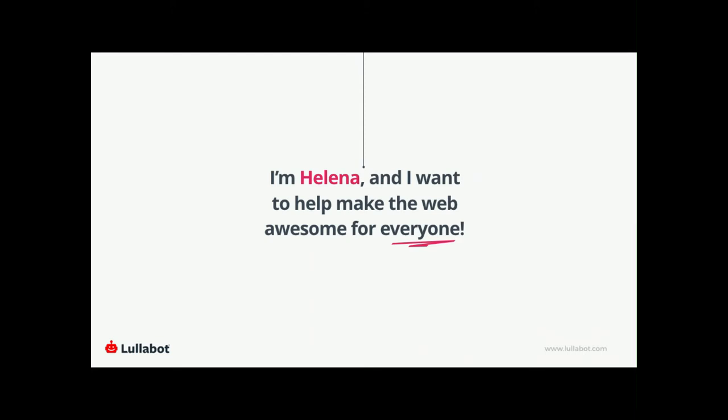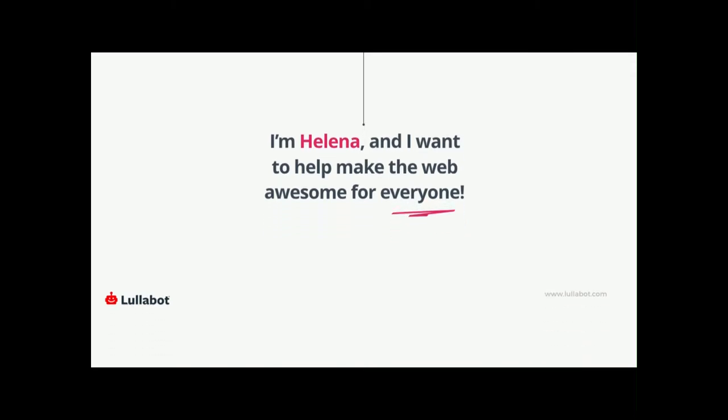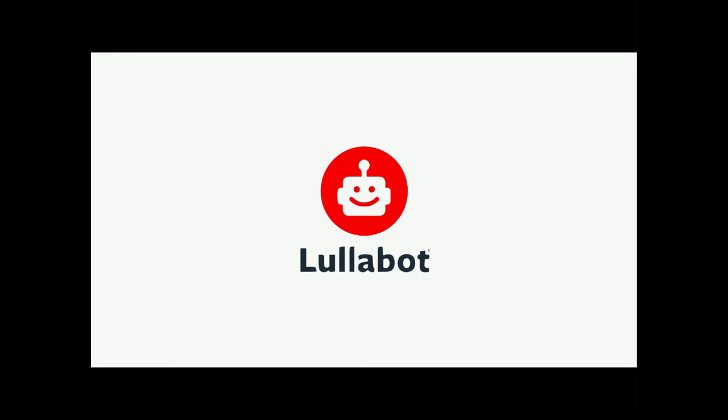My pronouns are she/her. This little guy — his pronouns are he/him, as far as we currently know. In case you aren't familiar with our work, we do have a new logo. We're a development, strategy, and design agency, and we build delightful digital experiences for large-scale content publishers using Drupal.